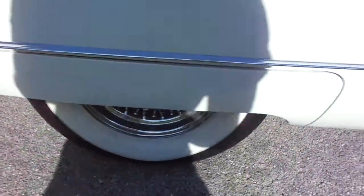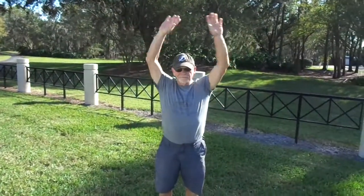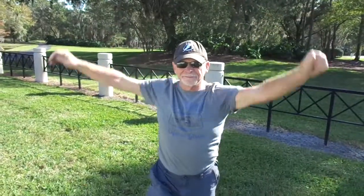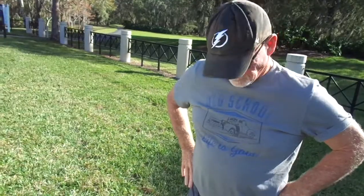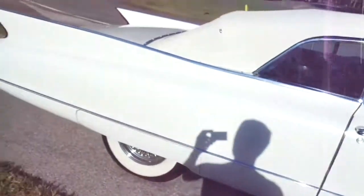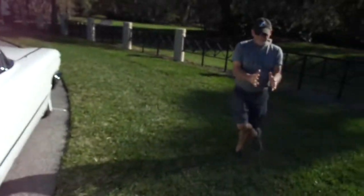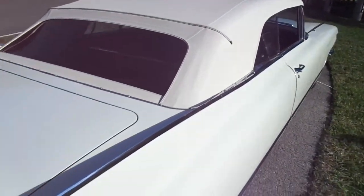It has the original wheels — is that correct? This is the gentleman that owns it. What's your name? Michael Kern. And it has the original wheels with the hubcaps and all that stuff. You're also going to get a $400 car cover. It does have the original boot, but over the years it has shrunk a little bit, so you're going to get a brand new one that comes with this car.